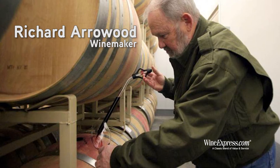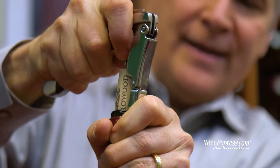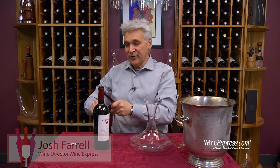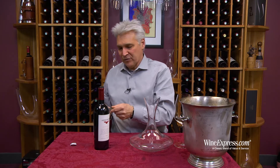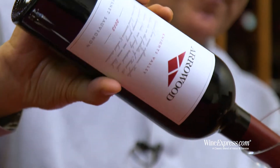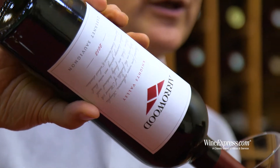Currently the Jackson family owns Arrowwood and continues to follow in Dick Arrowwood's footsteps, making really good wines from good AVAs in Sonoma, including Knight's Valley.